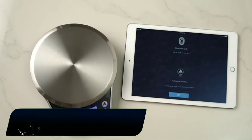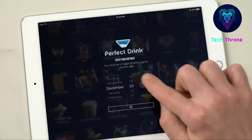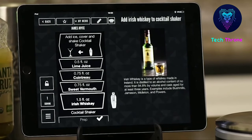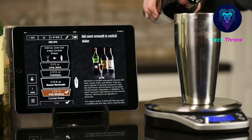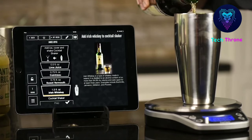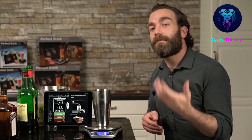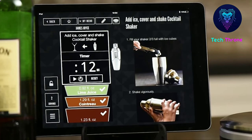Perfect Drink: the set includes a wireless smart scale paired with an instructive app for your mobile device that helps you create perfectly proportioned cocktails. Simply place your glass or the included stainless steel cocktail shaker on the scale and start pouring. The ingenious app knows the density of every ingredient so it can tell you exactly when to stop pouring.